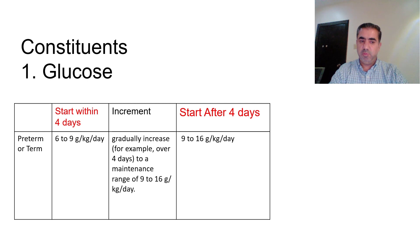For both term and preterm babies, the glucose guidelines are the same. If we start within the first four days of life, we start at a dose of 6 to 9 grams per kg per day, then increase gradually to a maintenance dose of 9 to 16 grams per kg per day. If we start after the first four days, we start immediately at 9 to 16 grams per kg per day.